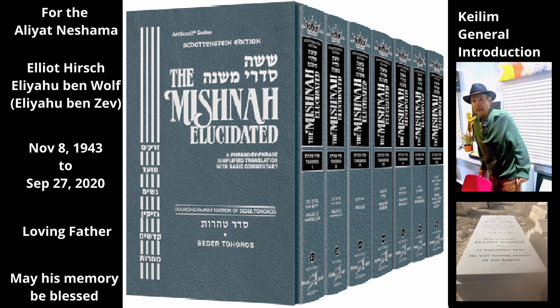Types of Kaleem. There are seven categories of kaleem that become tamae on the biblical level, three categories that do not become tamae at all, and one that becomes tamae by rabbinic law. Kaleem made of earthenware, metal, wood, leather, animal bones, sack (fabric made from goat's hair), and cloth all become tamae under biblical law. Kaleem made from stone, earth, or animal dung do not become tamae at all. Kaleem made from glass become tamae by rabbinic law.